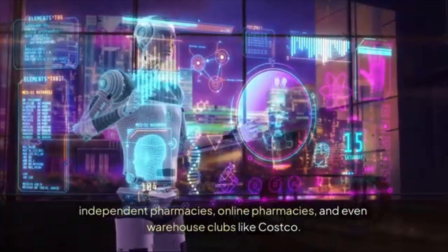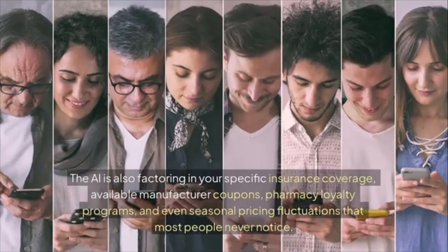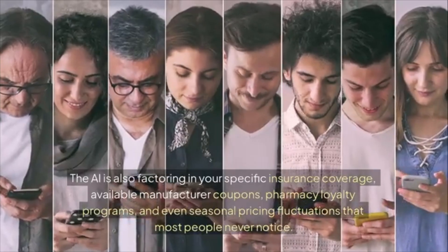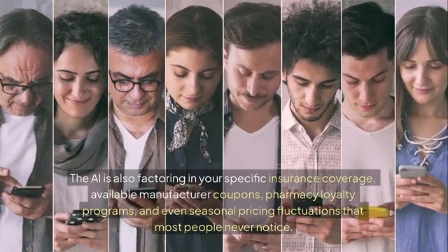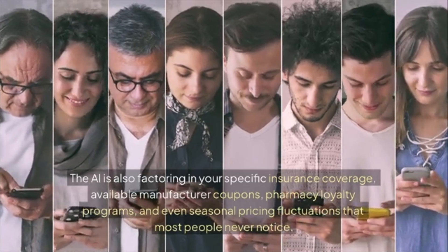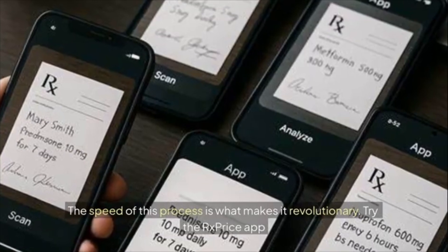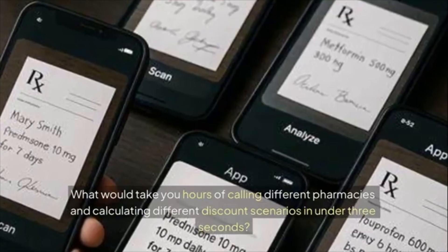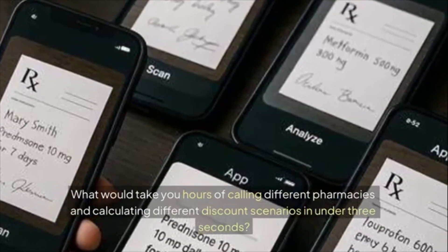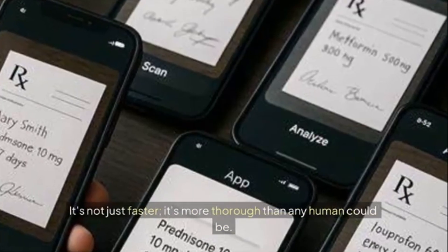The AI isn't just looking at advertised prices — it's also factoring in your specific insurance coverage, available manufacturer coupons, pharmacy loyalty programs, and even seasonal pricing fluctuations most people never notice. The speed of this process is what makes it revolutionary. What would take you hours of calling different pharmacies and calculating different discount scenarios, the AI completes in under three seconds.